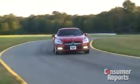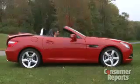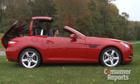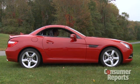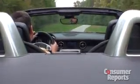Nothing says automotive reward quite as much as a Mercedes-Benz convertible. This is the SLK, the company's least expensive roadster. Years ago, the SLK ushered in the modern era of folding retractable hardtops. It works pretty well here, keeping the cabin secure and the interior quiet when driving with the top up. It also improves window area, giving you better visibility than most folding soft tops.